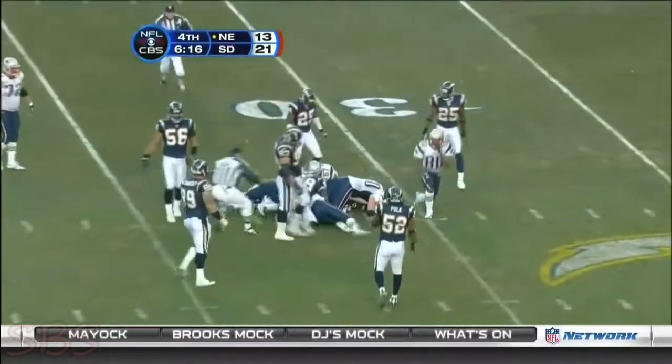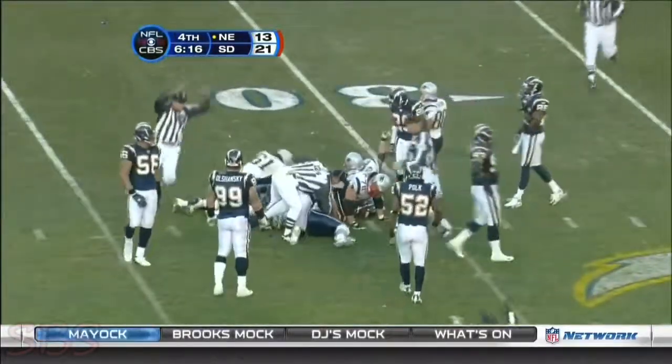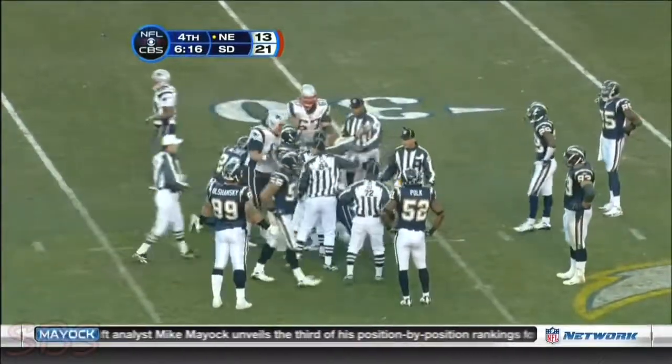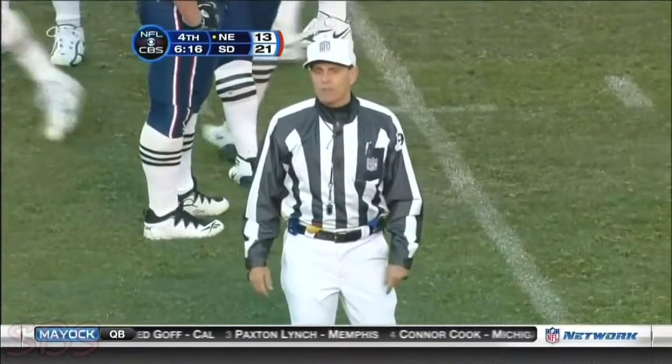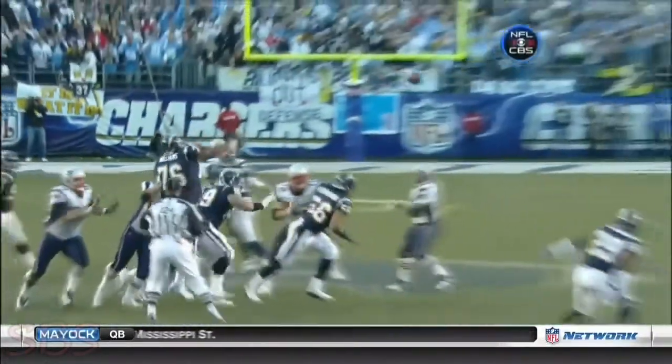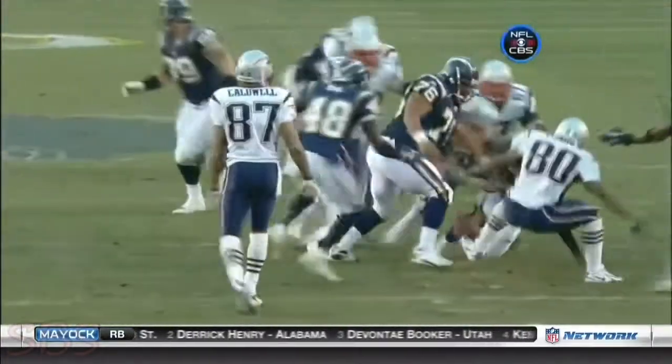And the ball comes out. Troy Brown reached in there and knocked the ball loose. Can you believe it? New England recovers. San Diego, recovered by New England. First down. Now Marty Schottenheimer's hoping. We've seen Troy Brown — it is a catch and then a fumble.